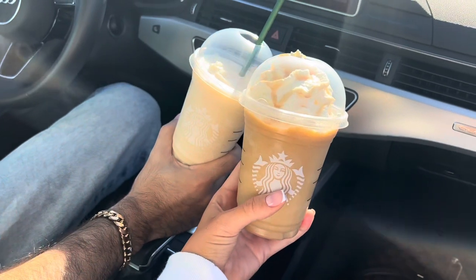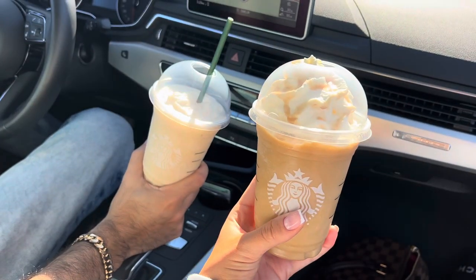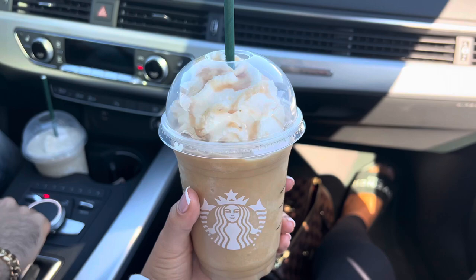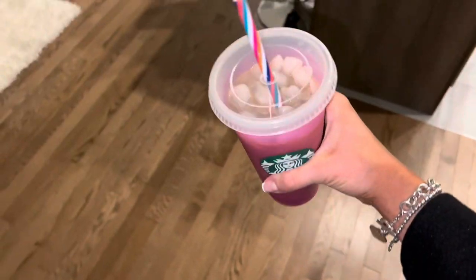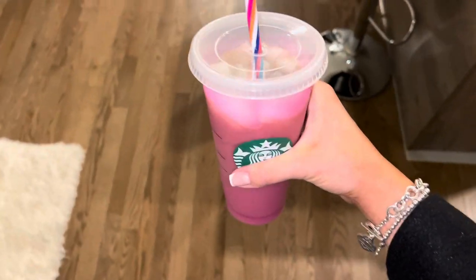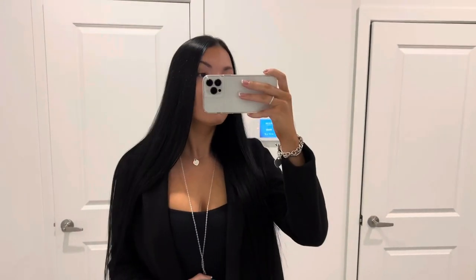After that I was craving a fall drink from Starbucks so Jay and I went, and it was so good — the apple oat crisp wrap. Then I got ready for work the next day, made myself some iced coffee, and this is me with very natural makeup as you guys can see.